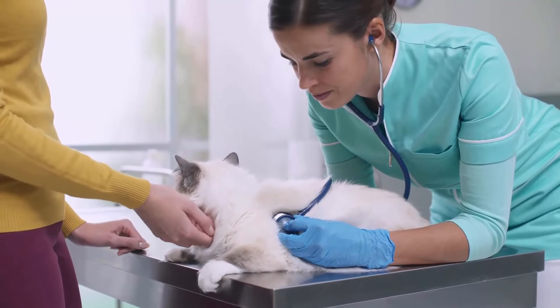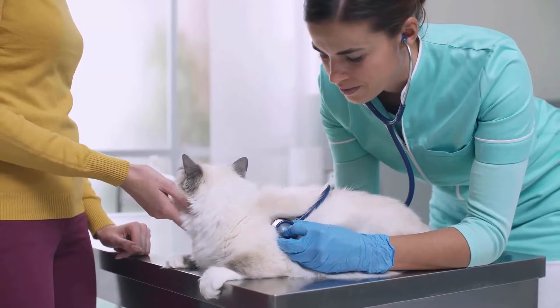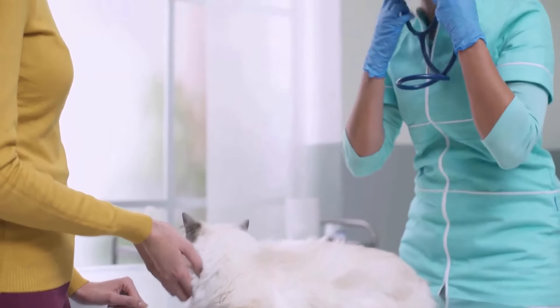Schedule a visit to the veterinarian for a thorough examination. Provide a fresh fecal sample for analysis to confirm the presence of tapeworms.